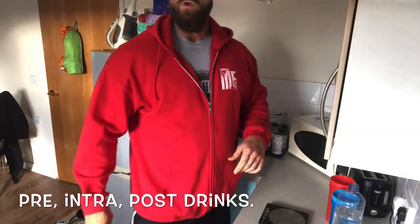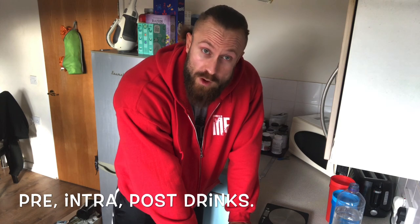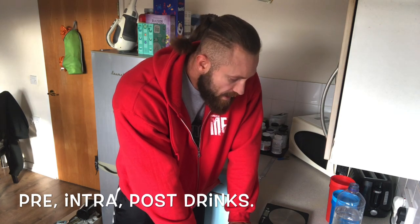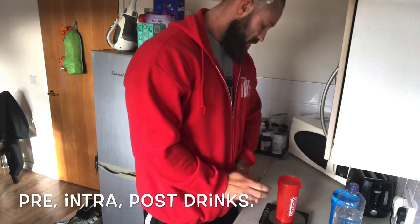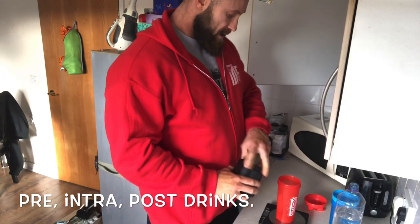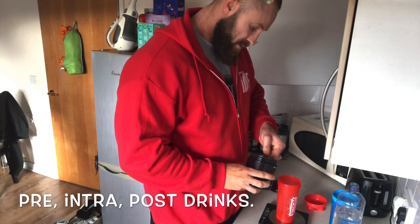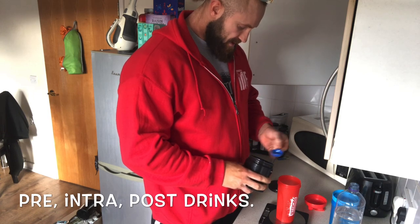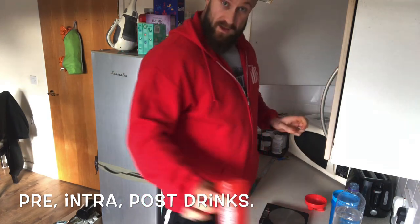It's coming up to ten to eleven. I had my pre-workout meal about 45 minutes ago. I'm going to make my pre-workout, intra-workout, and post-workout drinks now and show you what I put in them, then head off to the gym and start training roughly around half eleven. First up I have my pre-workout — nice and simple, I use Stimumax Black from Strom. I'm sponsored by Strom and use all of their products. One scoop in there, which is one serving at 12 grams.